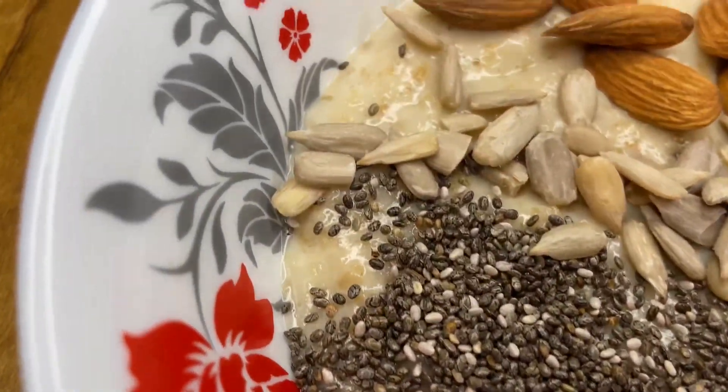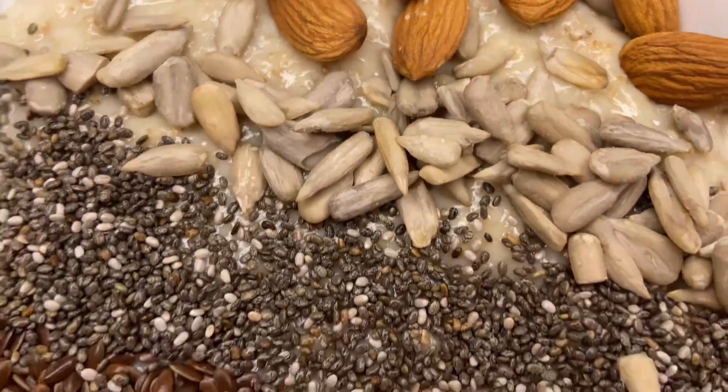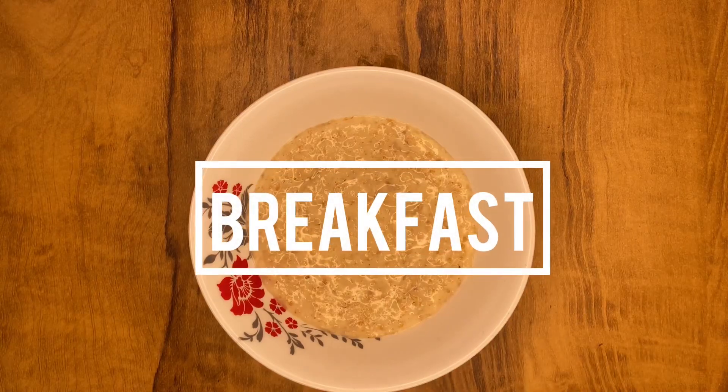Welcome to a new video. This video is going to be a full day of eating for cutting without any sort of supplements. Let's move on to meal number 1.